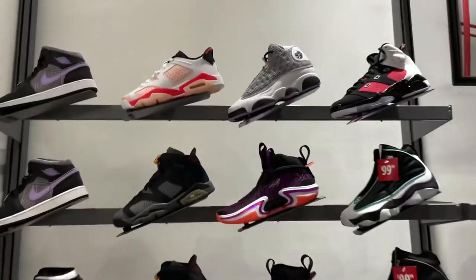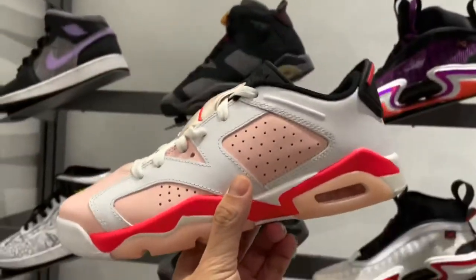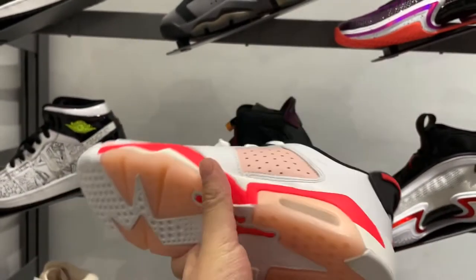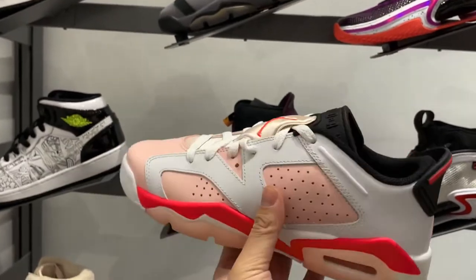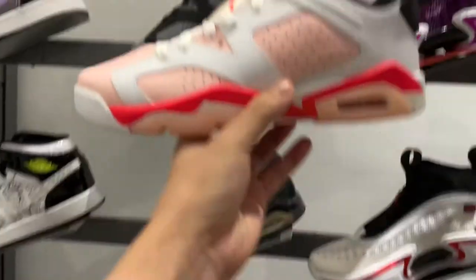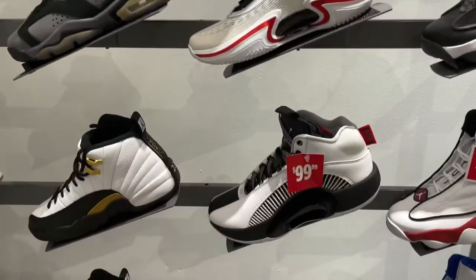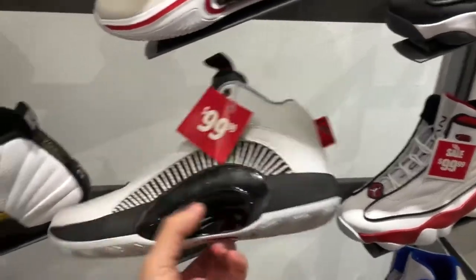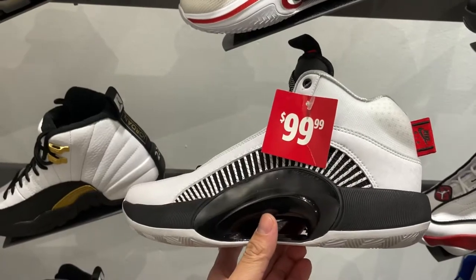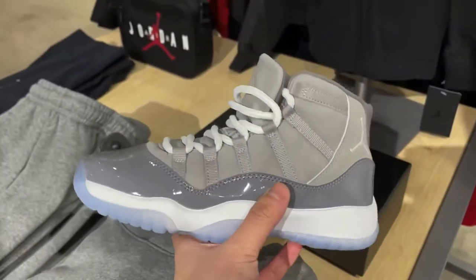Looking at the grey school or kids section, I saw these Jordan 6 Lows. I believe it's the Arctic Orange or Arctic Pink colorway — something like that. I'm not really a fan of these. Jordan 6 itself is just meh to me. Maybe it would have been a better release during the summer. They did have a pretty decent deal with the Jordan 35 in this black and white panda colorway going for $99. Kid size Cool Greys — they did have them, and we're going to get to that very soon.